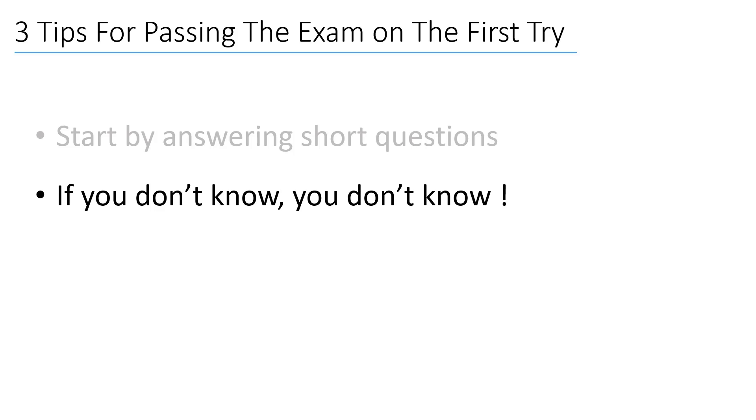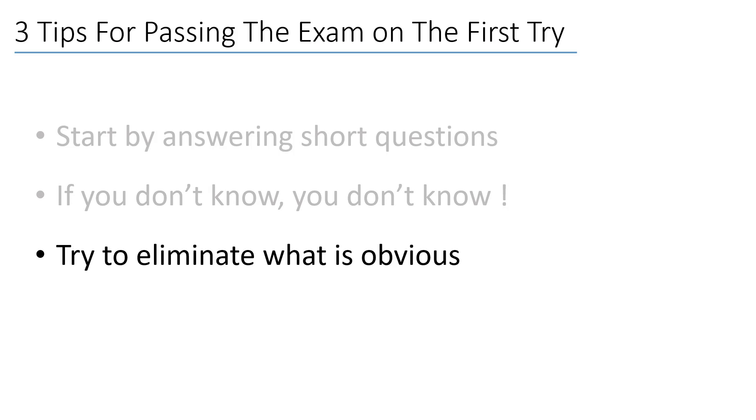The second tip is: if you read the question and feel like you don't know much about the subject, just flag the question and skip it for review at the end of the exam. This will allow you to focus on scoring more points on other questions and spare your energy.